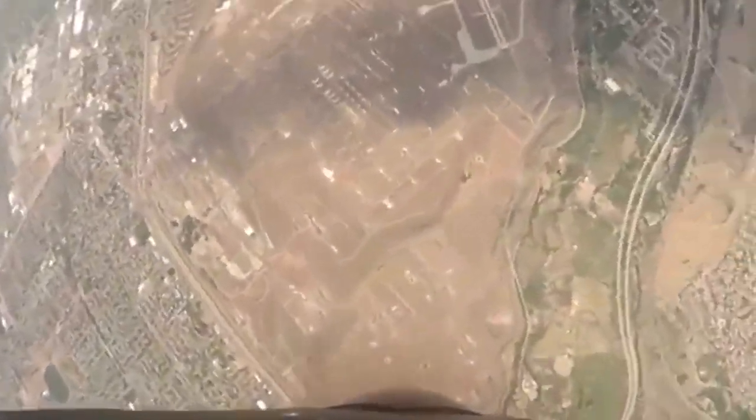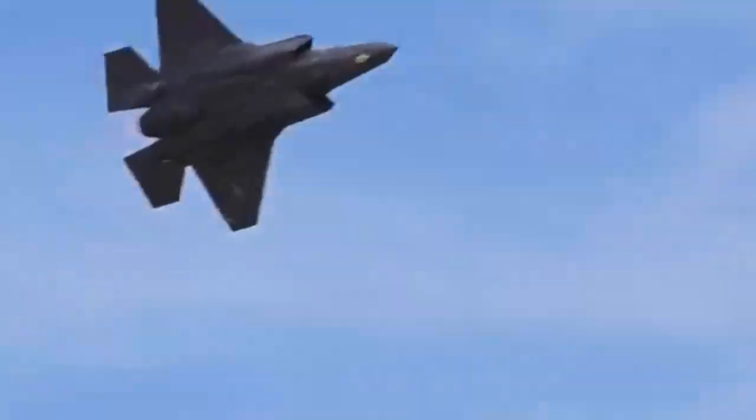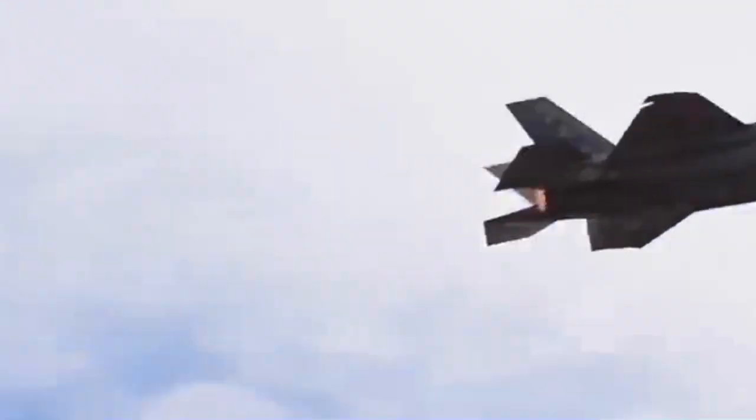Lockheed Martin's X-35 and Boeing's X-32. The new fighter had its work cut out for it. The Joint Strike Fighter needed to replace at least five different aircraft across all the different services, including the high-speed interceptor F-14 Tomcat and the tank-killing close air support A-10 Thunderbolt II. While replacing all these aircraft with one plane would, theoretically, save money,